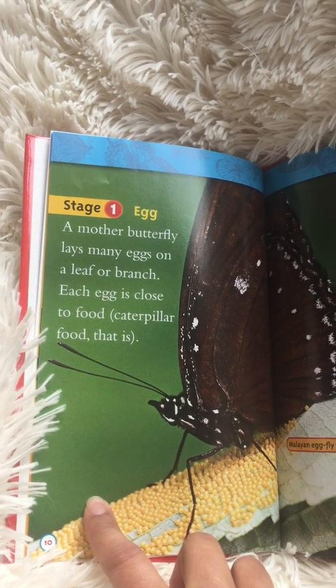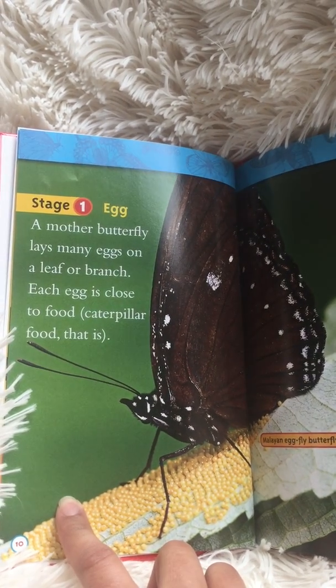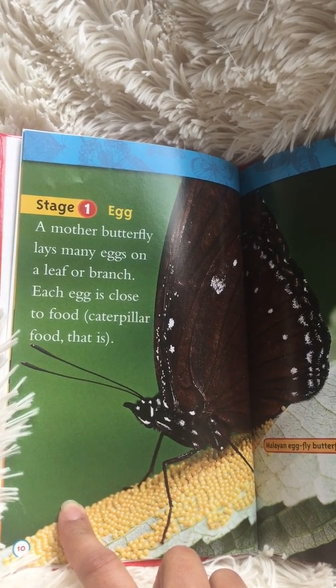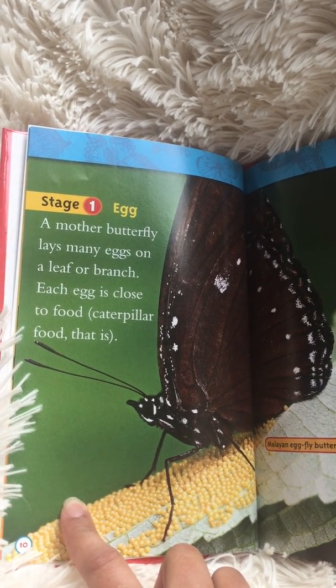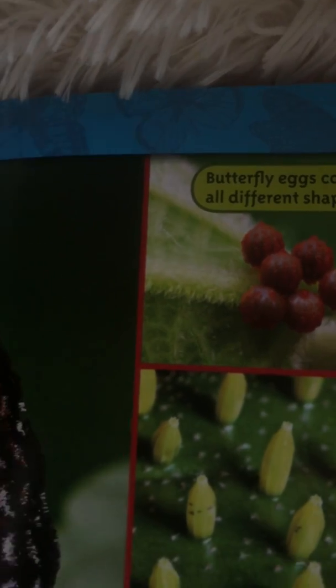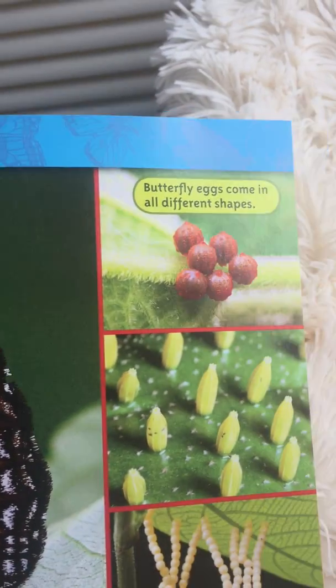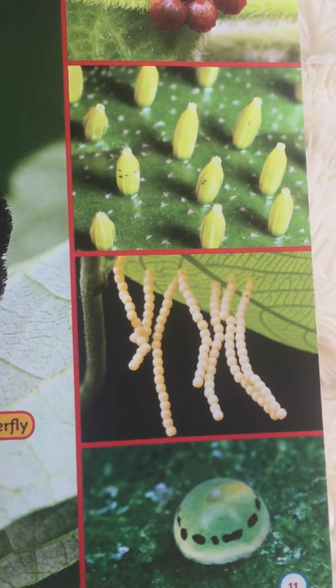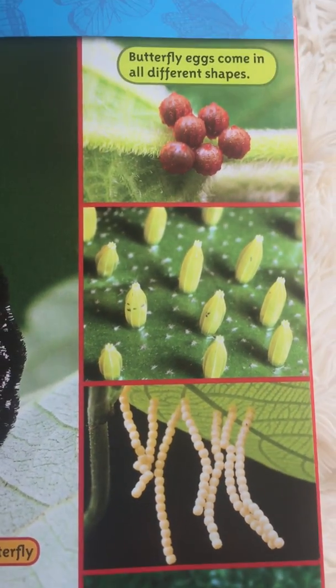Stage one: egg. A mother butterfly lays many eggs on a leaf or branch. Each egg is close to food — caterpillar food, that is. This is the Malayan egg fly butterfly. Butterfly eggs come in many different shapes and sizes, so those are all different caterpillar eggs.